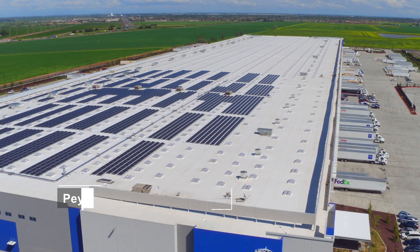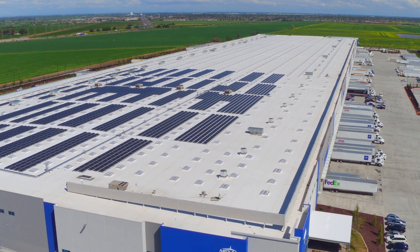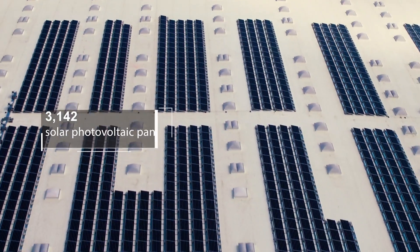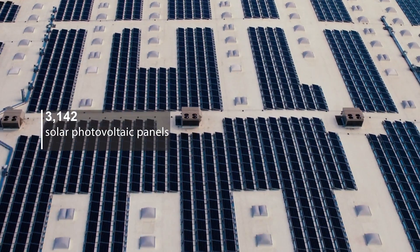This is a very exciting project for NRSolar because of both the sheer size of the facility that Medline had recently constructed as well as the size of the solar PV system that we installed. We've got over 3,000 individual solar panels on the roof.